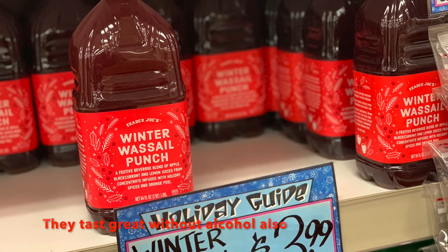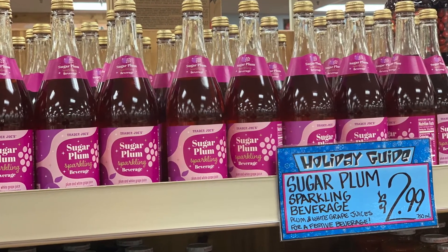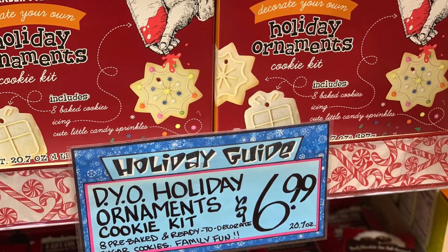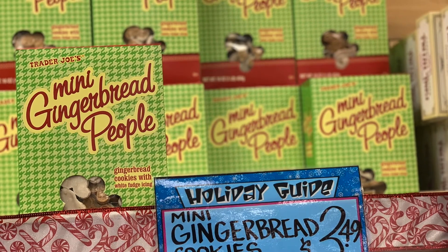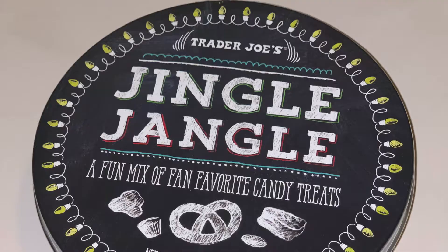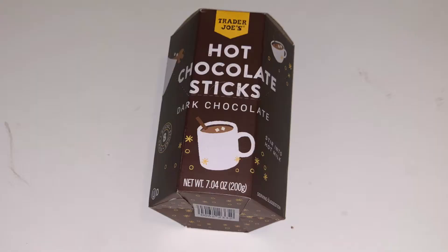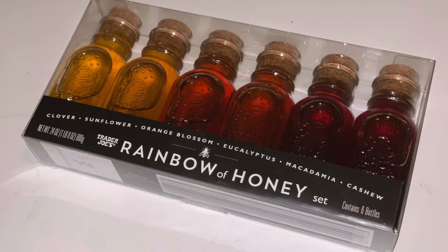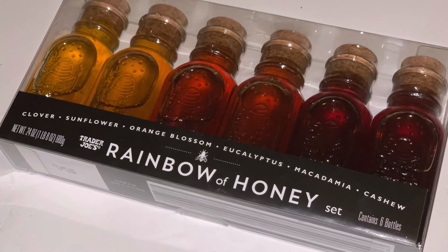This punch is great with vodka, as is this sparkling sugar plum beverage. Not sure what to do for ornaments? This is a perfect option for your kids. The gingerbread people are so cute. I bought this Jingle Jangle previously, and it was perfect to watch with the movie. Hot chocolate sticks — easy fix. And this honey — who knew there were so many flavors of honey?